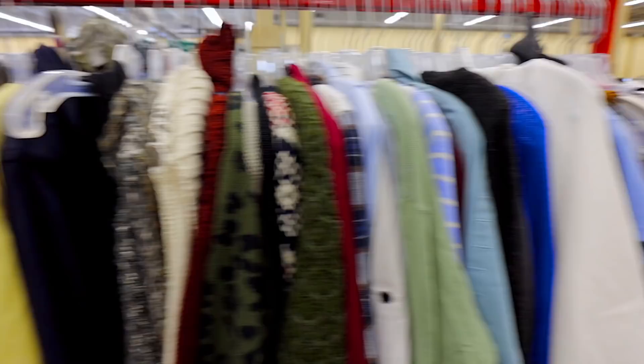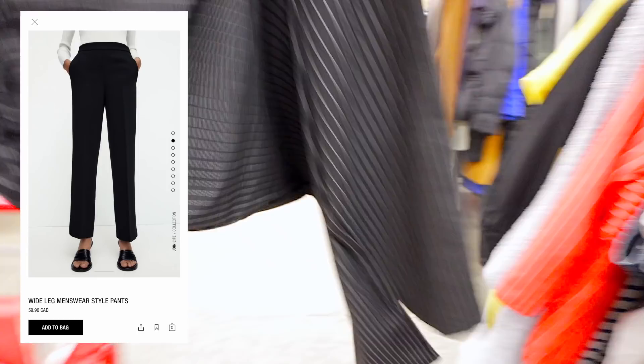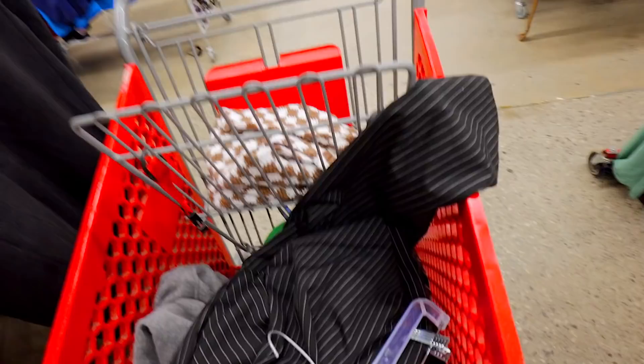I just found these pinstripe pants and they have my heart. Look at how perfect they are — definitely high-waisted, they look super comfortable, and the straight leg at the bottom is perfect. Definite Zara dupe, you guys. These pants are everything and I really love the pinstripes.